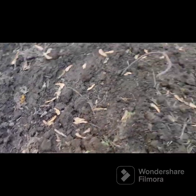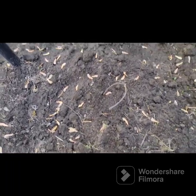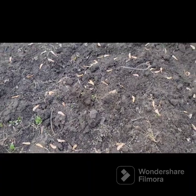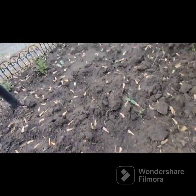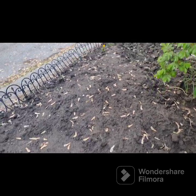Looks like my cantaloupe hasn't come up yet. Looks like the extra seeds that I dropped are gone — probably a critter came and got them. Pumpkin isn't up. Here's my mashed potato squash; the other one's over there.